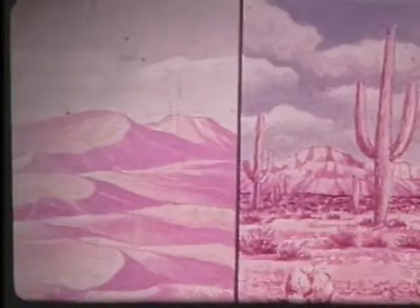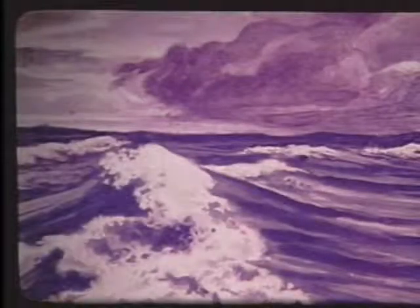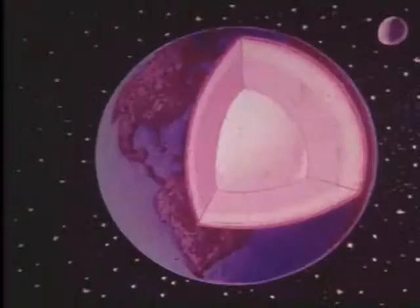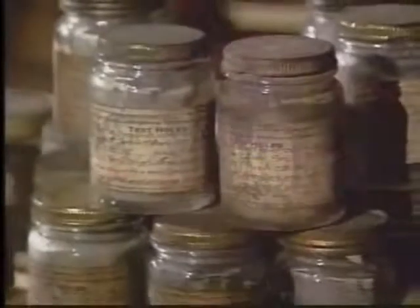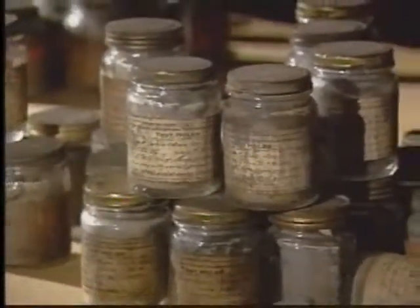The surface of the land is breathtaking in its variety and in its beauty. Mud, earth, dirt — no matter what you call it, we've all walked on it, played on it, and even studied it in school. But what important little secrets do these jars hold? And why would someone want to keep them for the last 80 years?